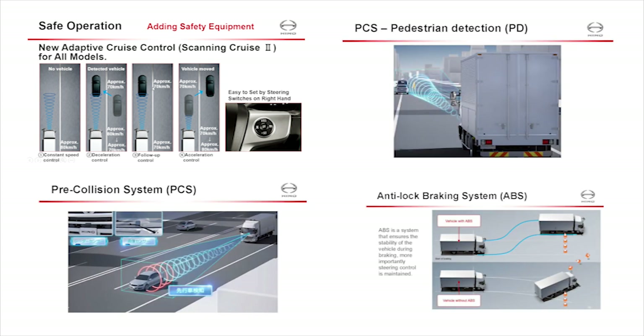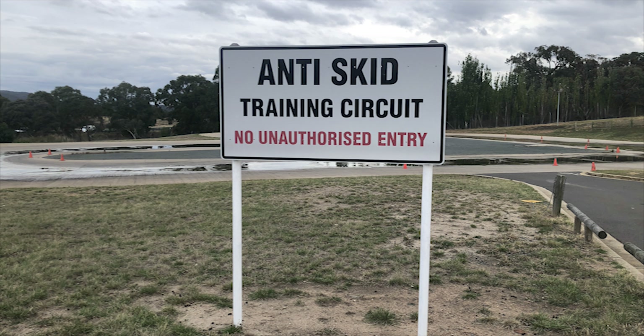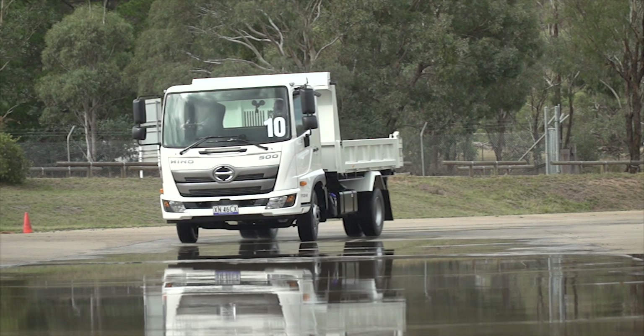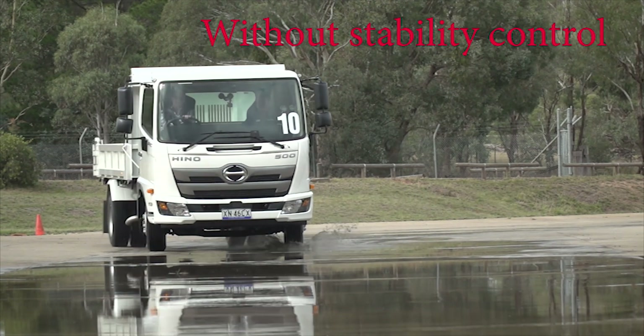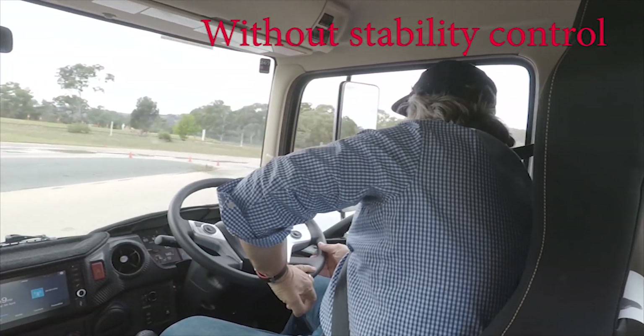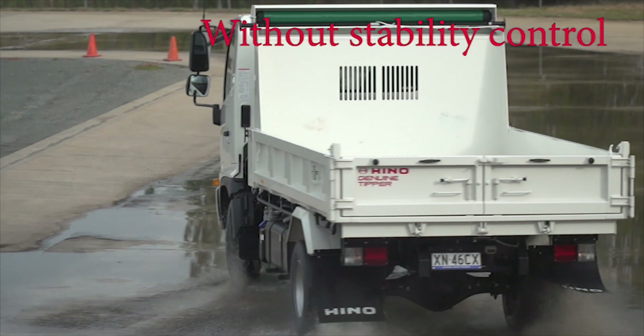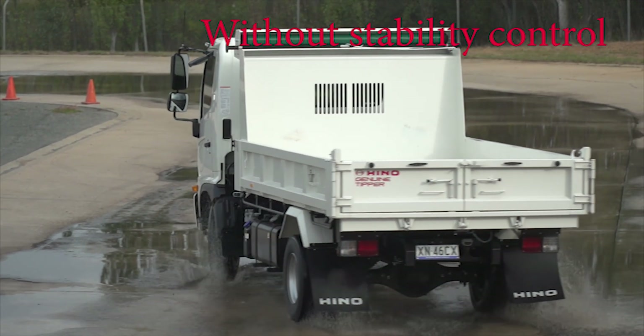Hino has made safety a very strong point of differentiation from other trucks on the market. The 500 follows some of Hino's recent other vehicles by making automatic stability control standard across the range — a feature that is mandatory on passenger cars. There is no doubt that the stability program makes a big difference in reducing oversteer and understeer.